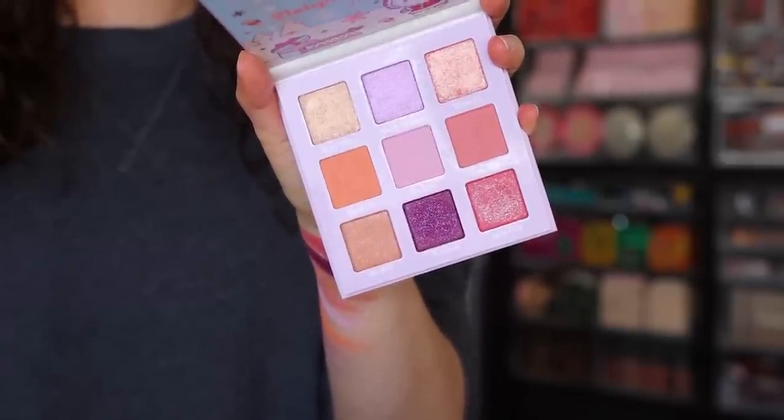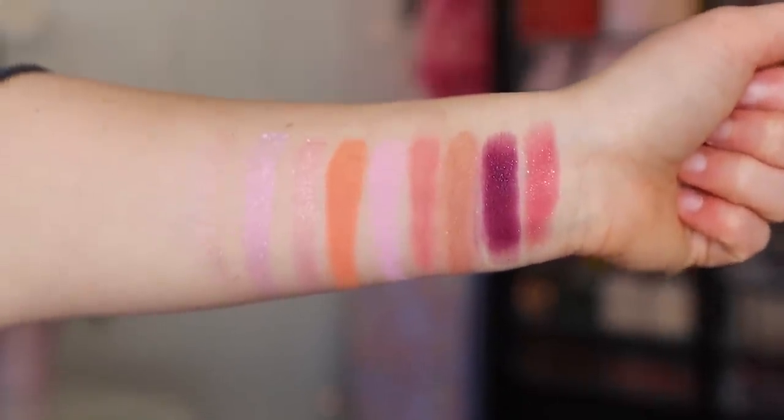Moving on to number nine, we have the Colourpop Hello Kitty and Friends eyeshadow palette. This is a nine-pan eyeshadow palette of really sweet, light colors. This just isn't my favorite palette from Colourpop in general. It's not necessarily bad quality, but it's not good quality — I think Colourpop typically has a better formula than this one, and the colors aren't amazing. You can definitely get a pretty look; a couple of the looks I created with this I actually really enjoyed, but it's not an inspiring palette. I like this palette because I love Hello Kitty, so I don't regret purchasing it at all, but I wouldn't recommend it to anyone unless you're a Hello Kitty fanatic like myself. It was only the concept and the packaging that made me purchase it.